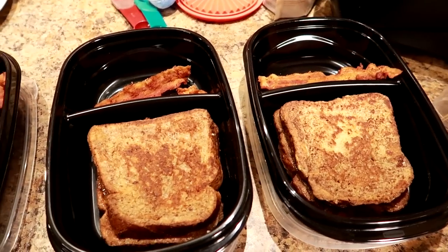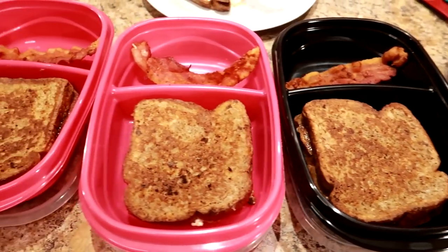It's going to be tasty. Super easy. We're going to cook once and eat breakfast for the whole week.